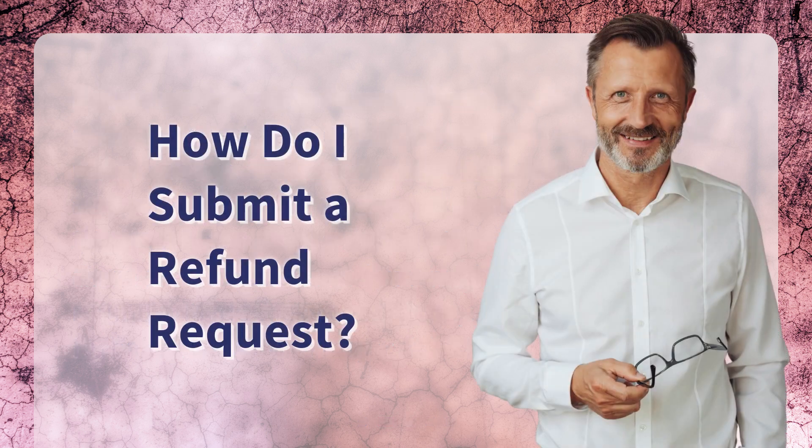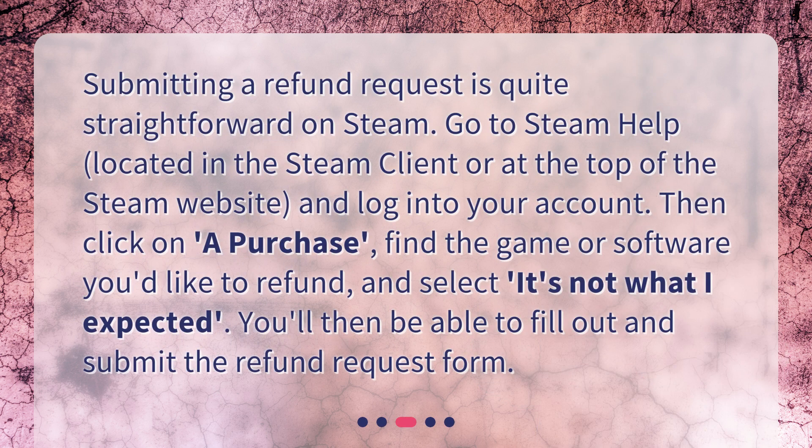How do I submit a refund request? Submitting a refund request is quite straightforward on Steam. Go to Steam Help, located in the Steam client or at the top of the Steam website, and log into your account. Then click on a purchase, find the game or software you'd like to refund, and select 'It's not what I expected.' You'll then be able to fill out and submit the refund request form.